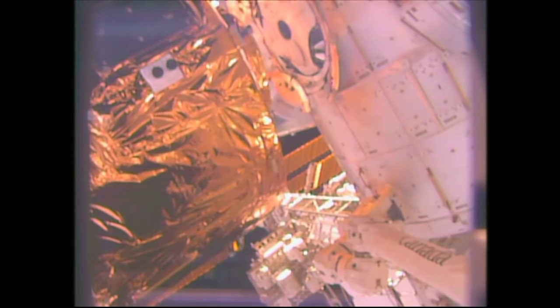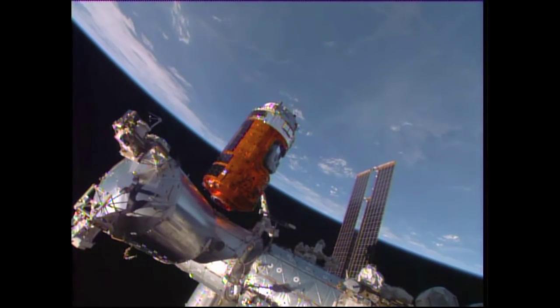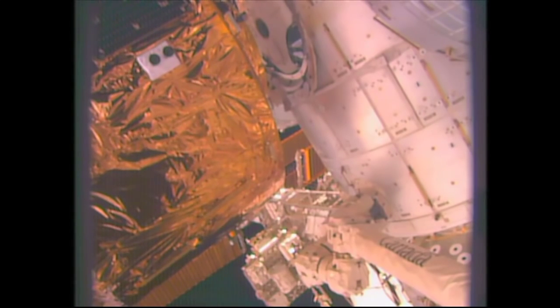At the end of this maneuver it will only be two feet away from that berthing port, and again it will pause there for a little while until everyone is in place. So again HTV-5 going to hold here for a little while until crew member Scott Kelly, the NASA astronaut, currently on timeline to be the one to assist for the actual berthing of the vehicle.